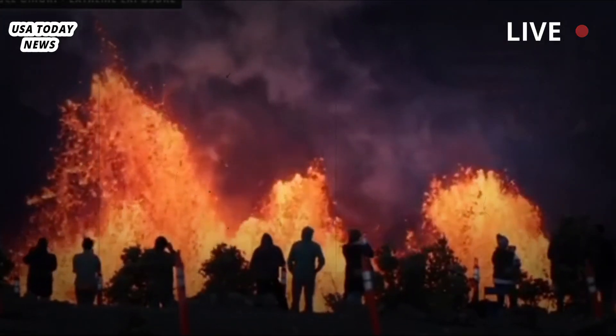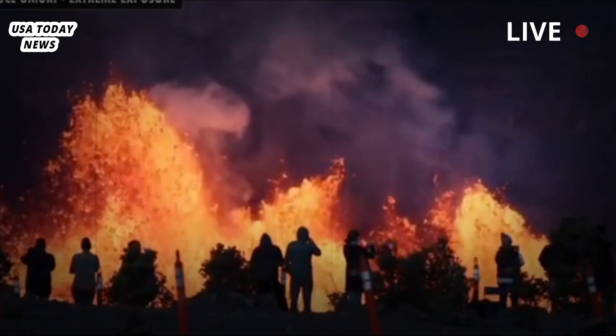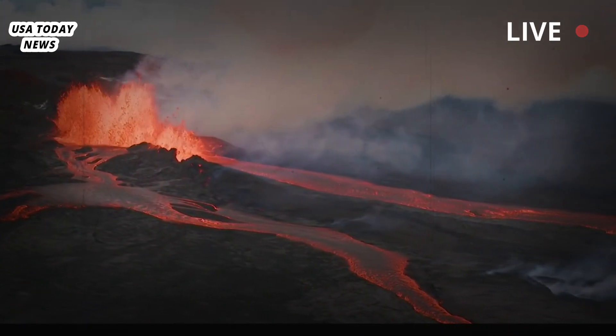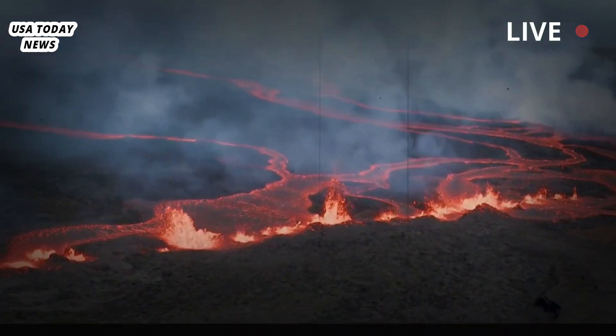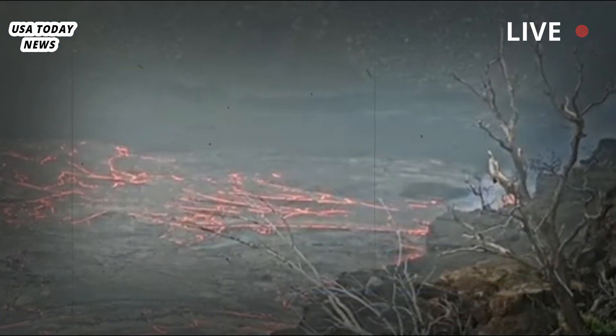By 5:30 a.m., 500 acres of lava covered the floor of the caldera — a large depression formed when a volcano erupts and collapses — according to the National Park Service. Photos and video obtained by CNN showed lava fountains flowing and spreading across the caldera floor.